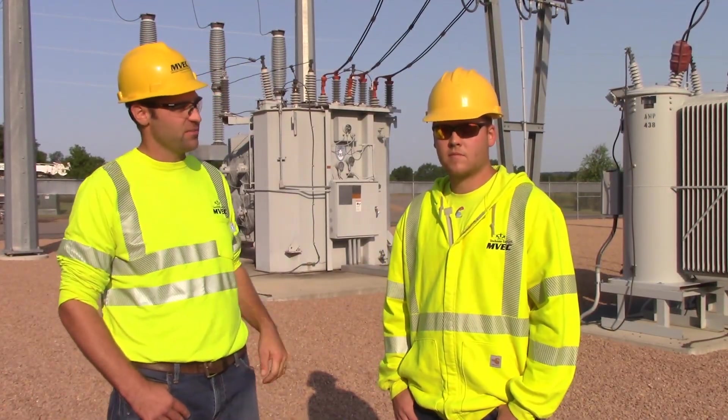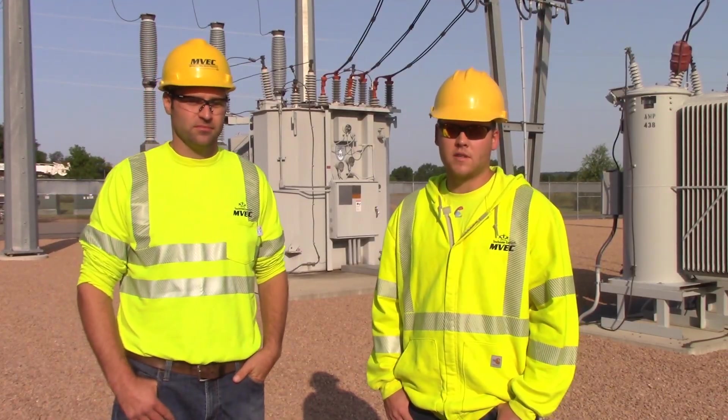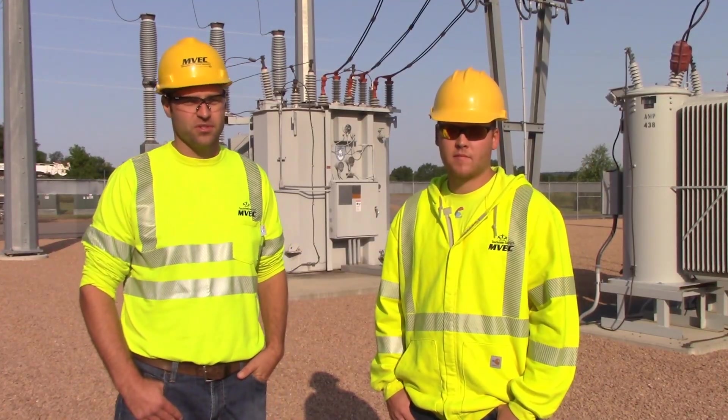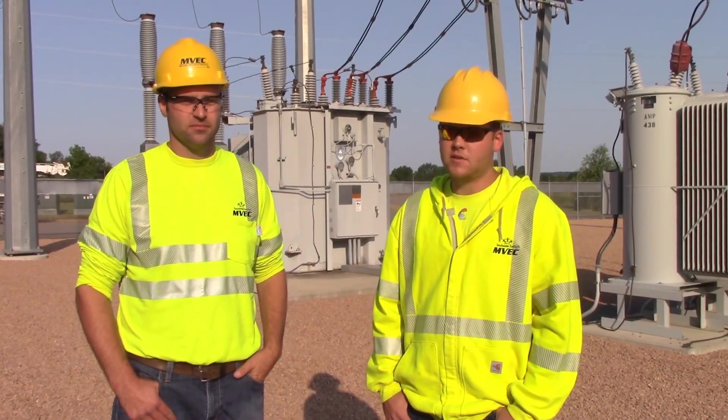It comes to our transformer, which you can see in the back. And we distribute that voltage at 12,470 volts to the member, which is actually 7,200 volts on a single phase which goes to people's homes, and then splits off to 240 volts at a 30-seat panel.